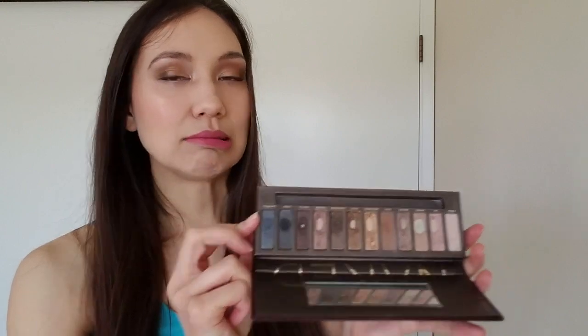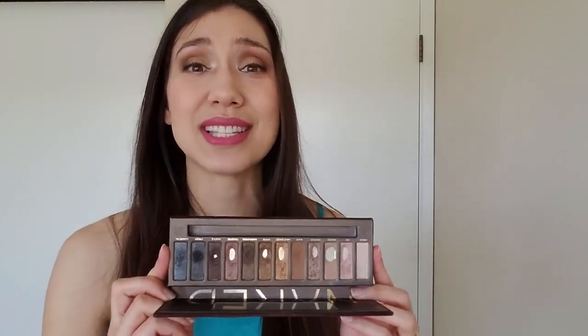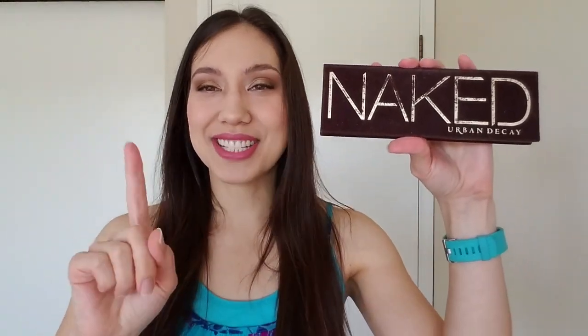I really wish I had more to say about this palette but honestly the guy outside is driving me bananas and I can't concentrate. We're just going to take a quick break and let him finish. Okay, we're back! Even though the tree guy is still trimming, I'm not going to let him defeat me — I'm going to continue to film.